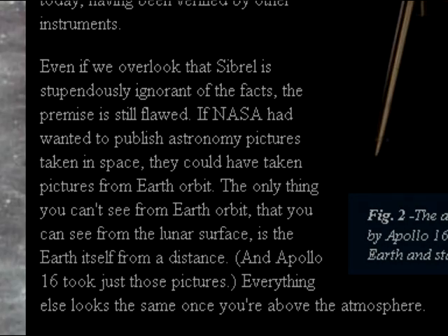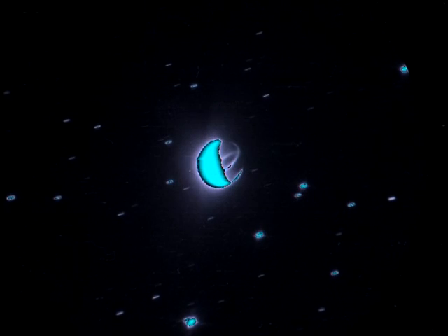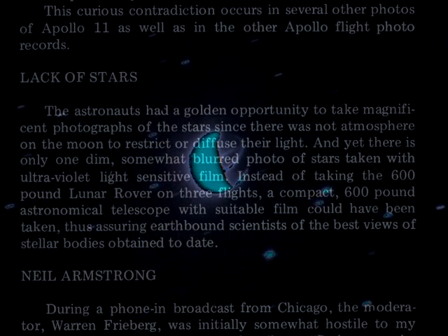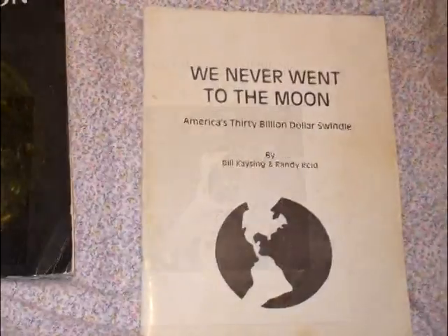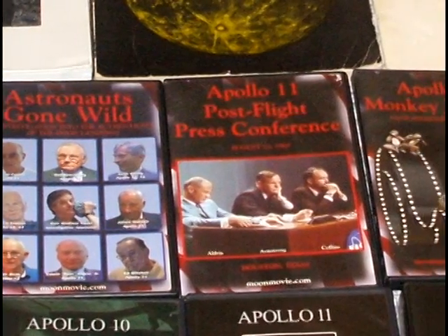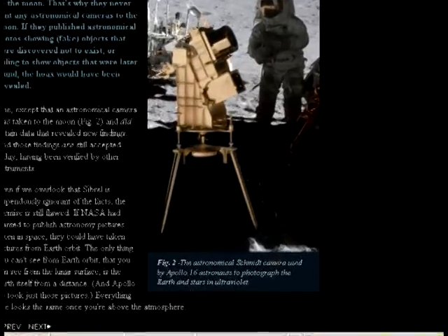Everything else looks the same once you're above the atmosphere. During our little debate, Winderley made no secret of the fact that he has a copy of Kaysing's manuscript. So he knows very well that these UV photos were not the star photos that Kaysing stated were never obtained. As is evident throughout his entire website, Jay Winderley routinely counts on the fact that casual internet surfers do not have ready access to moon hoax research. This allows him to cherry-pick and misrepresent conspiracy arguments, which he can then use to drive a wedge between conspiracy theorists and those who have not seen their evidence.